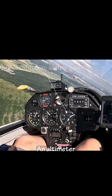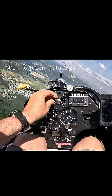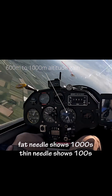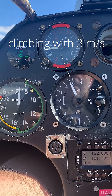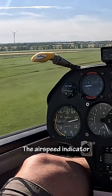The altimeter is a dual pointer instrument, reading in feet or meters. The fat needle shows thousands, the thin needle shows hundreds. The variometer indicates if we are climbing or sinking, in meters per second. Here we have a three meters per second climb.